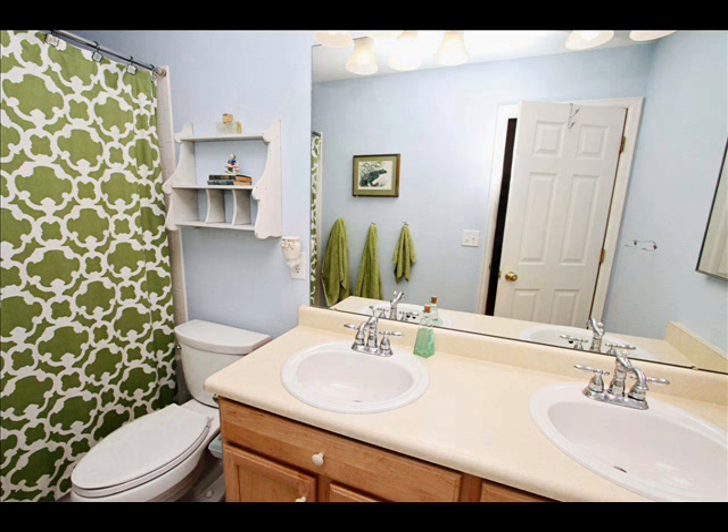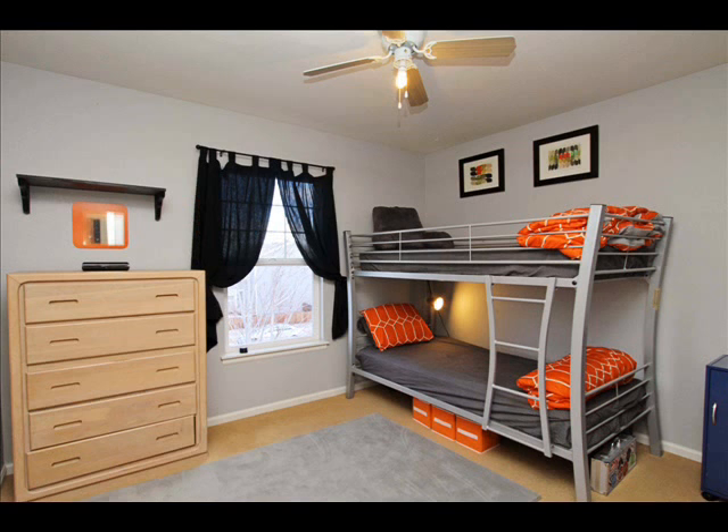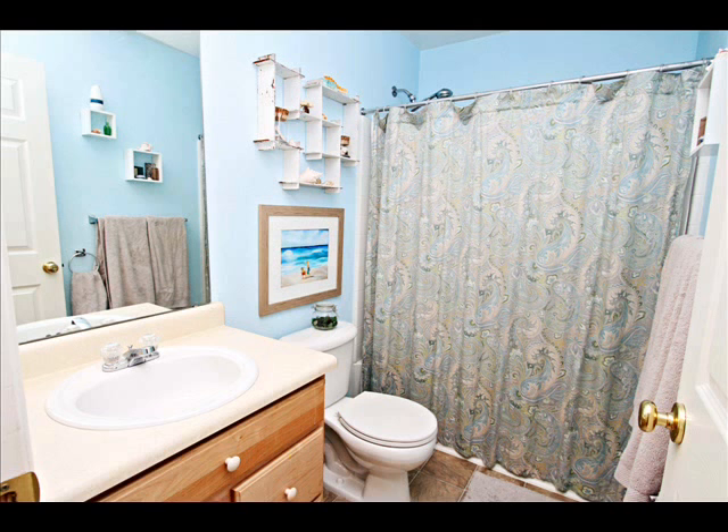You have two other bedrooms on the upper level as well — very spacious. Bedroom number two has a nice big closet. Bedroom number three has a walk-in closet with a window — it's kind of like a fun little place for kids to play.